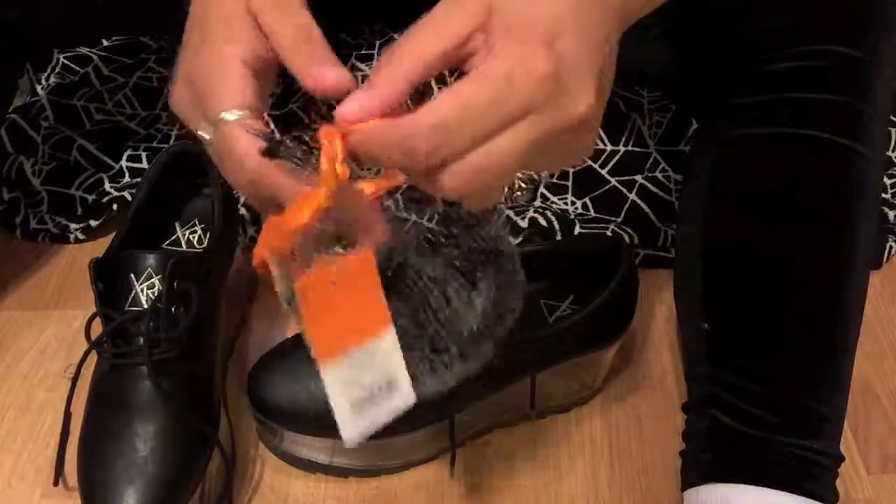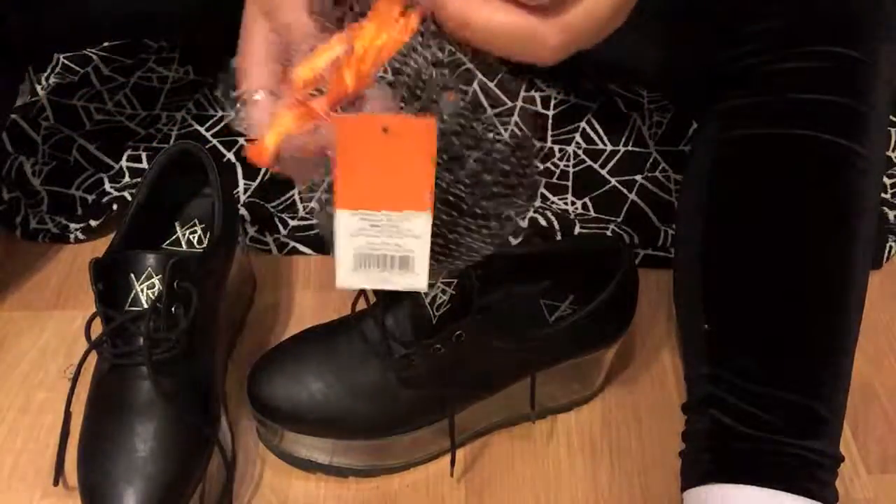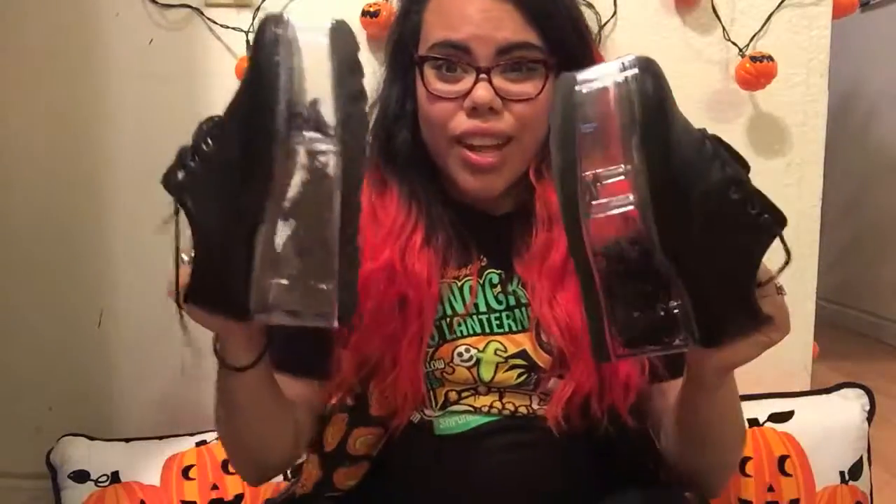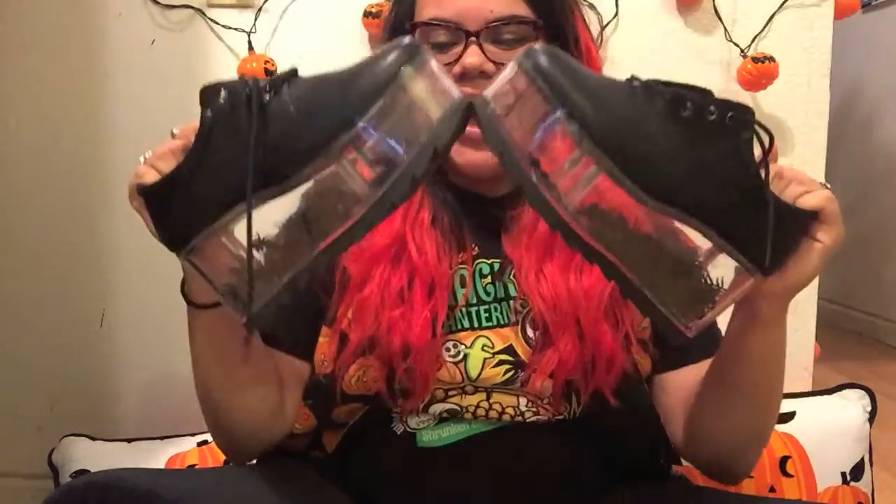Oh, they're trying to get out! No — stay in there. So that is my little tutorial on how to Halloweenify your shoes. I'm super excited to wear these and I'm probably going to try to find mini skeleton decorations to put in here too. But for now, this will do. This is going to be part of my outfit of the day for October 1st because I'm so excited.